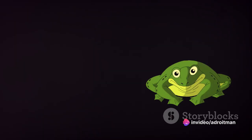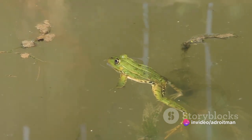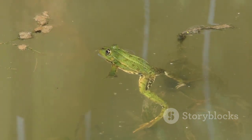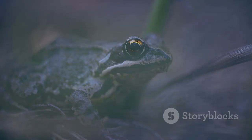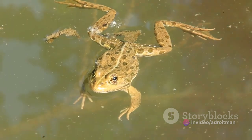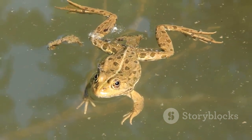Finally, when the tadpole is all grown up, it hops out of the water as a fully grown frog. It can now breathe air, jump high, and catch bugs with its long, sticky tongue. Remember, every frog you see hopping around started life as a tiny tadpole in the water. Isn't that amazing? So that little tadpole in the pond could one day become a big, hopping frog.